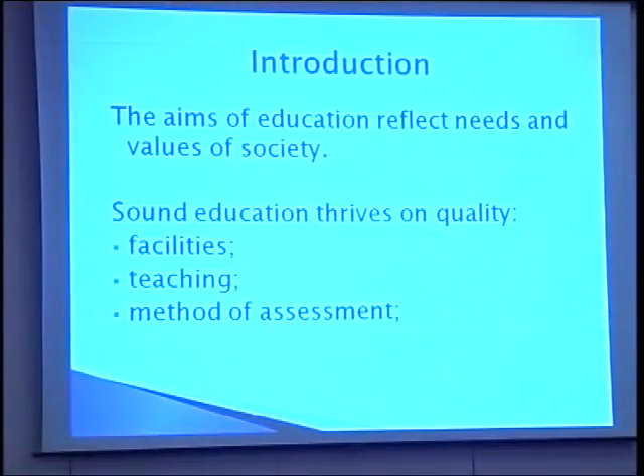The aims of education of every nation should reflect the needs and values of that society. To achieve sound education, there must be quality facilities — meaning infrastructure, amenities, and logistics — as well as quality of teaching and quality methods of assessment. The broad aims of education in Ghana include the training of well-balanced individuals with the requisite knowledge, skills, values, and attitudes to become functional and productive for total national development.